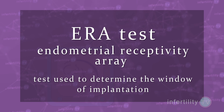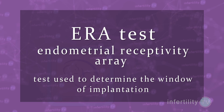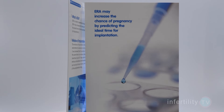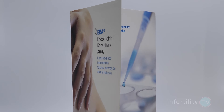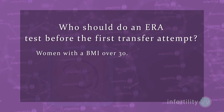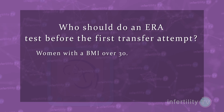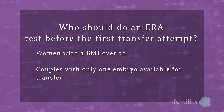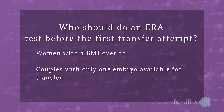To determine the correct timing, we need to do a test called an endometrial receptivity array, or ERA. A woman must take her estrogen and progesterone the same way she would for an embryo transfer, but instead of transferring, her doctor will take a sample of her uterine lining. Not all women should have this test before their first attempt — it is best for women who have already had multiple failed transfers. However, women who are obese with a BMI over 30 have a higher rate of timing problems and should consider the ERA before their first attempt. Another group would be couples who only have one embryo, to maximize their chances for what might be their only attempt.